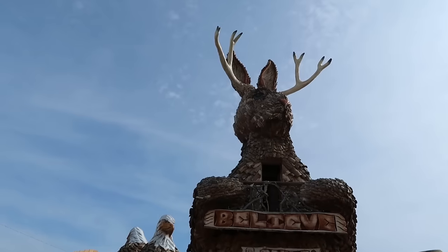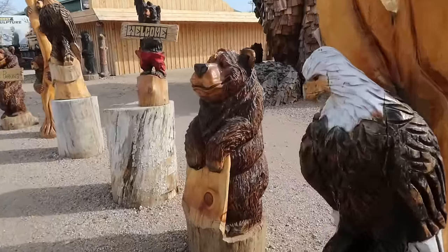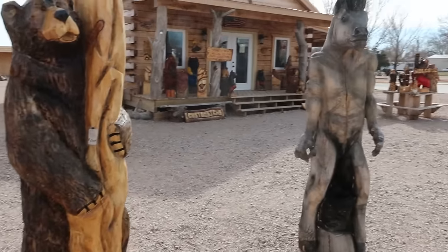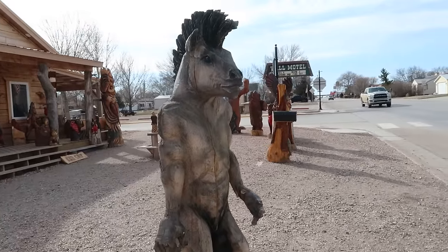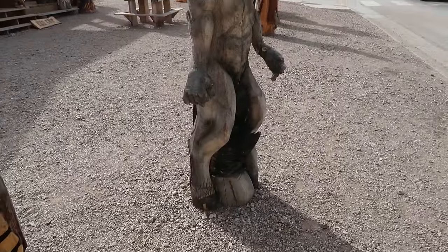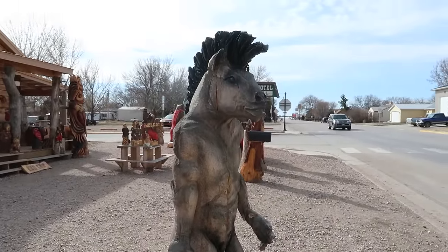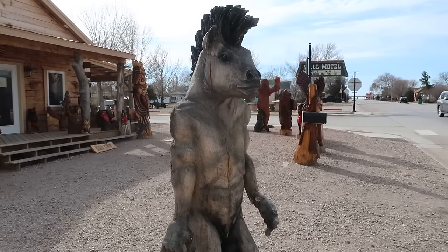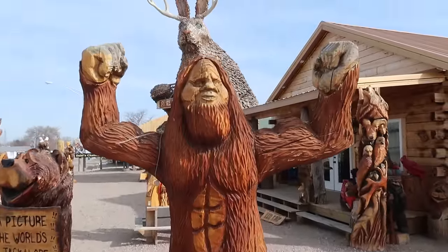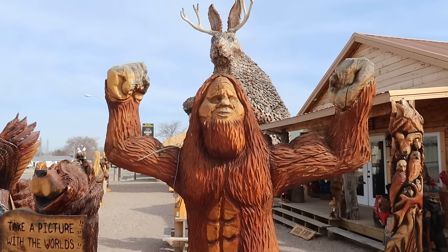Below the towering jackalope there are some other wonderful sculptures — you've got the traditional chainsaw bear, the eagle, but what I noticed is this very fascinating horseman right here. He walks on horse feet but has man hands, he has rippling abs, and he's standing straight up. And there's a Sasquatch here — not as big as the one we saw yesterday, but pretty cool, flexing his muscles.